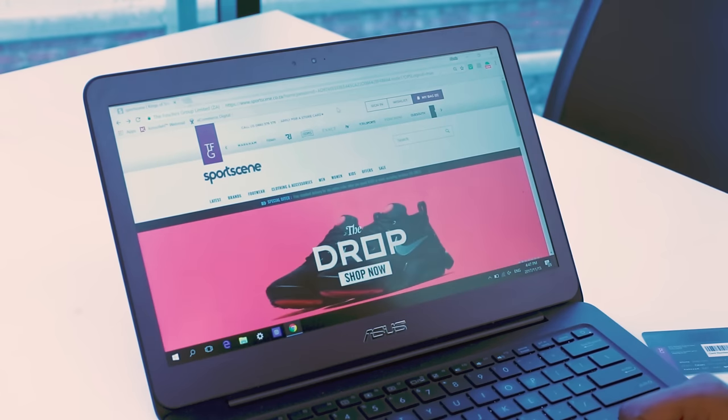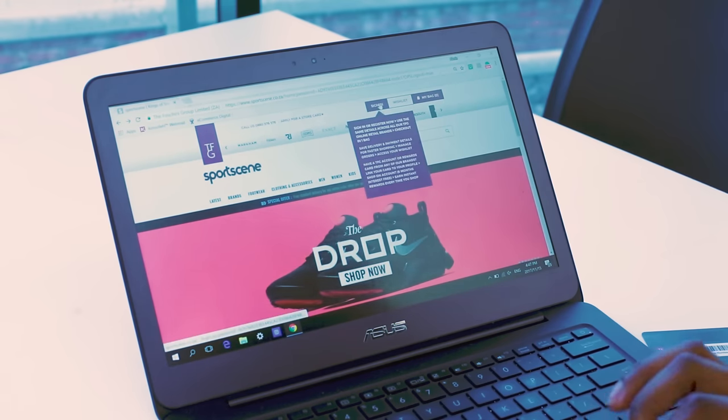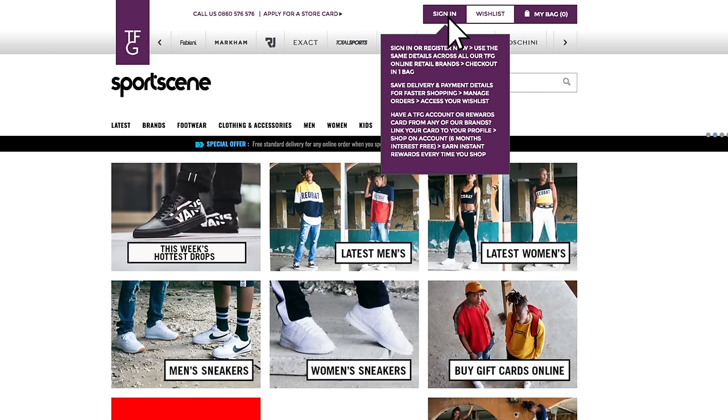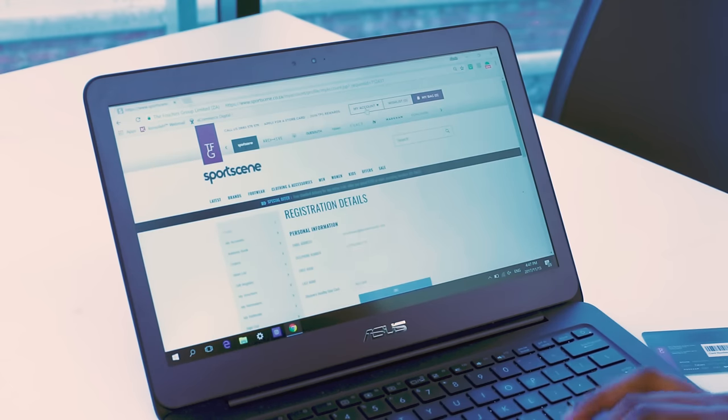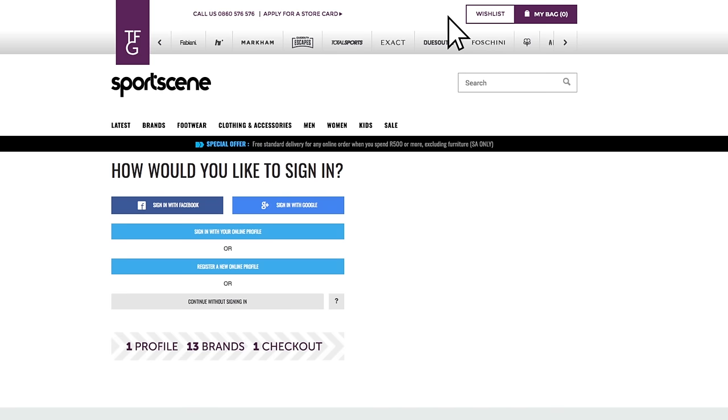Here's how you do it. Head to one of TFG's brand websites and click sign in at the top tab. Right now I'm on Sports Scene because I like me some sneakers. You can either click log in if you're an existing member, or if you're a new member you can just sign up — fill in your details and you're one step closer.